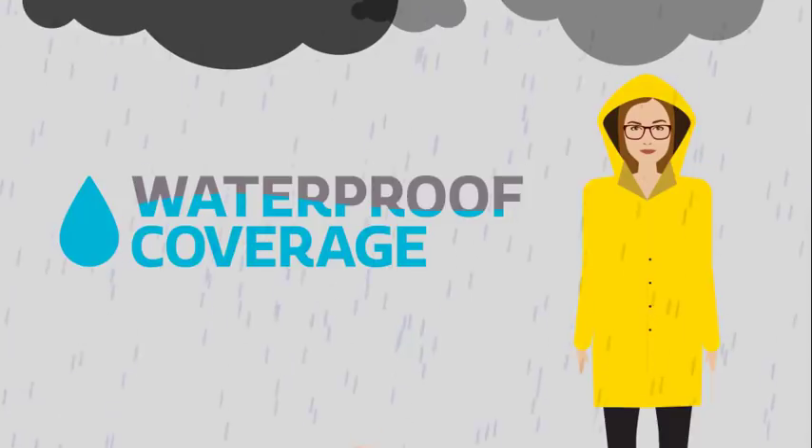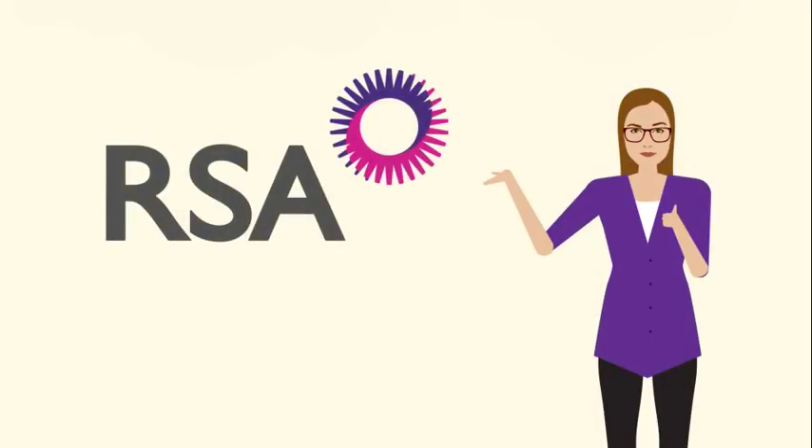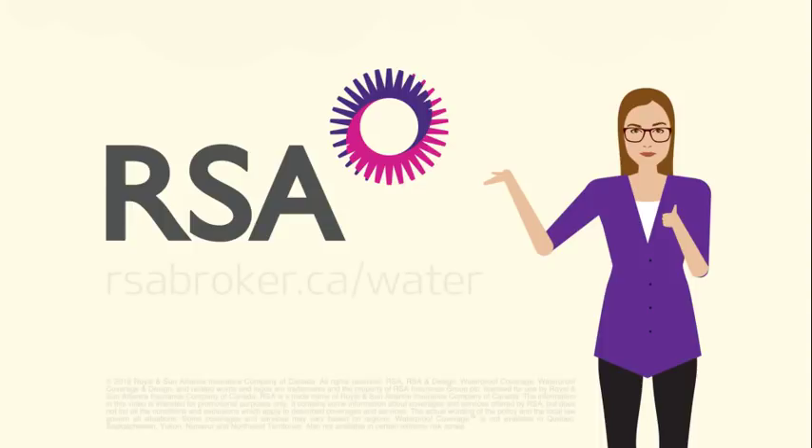We know your customers trust you when it comes to your advice on how to mitigate risk. That's why we're committed to working with you in protecting your customers and their valuable property from water damage.